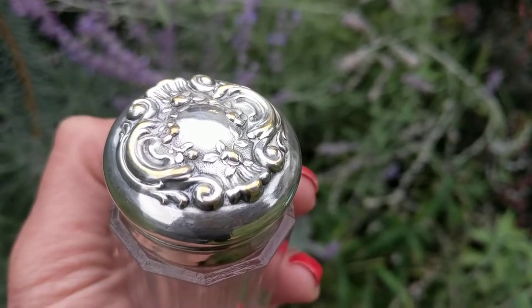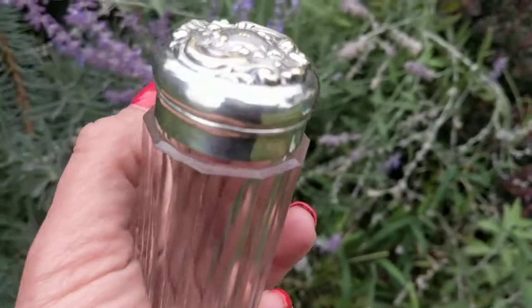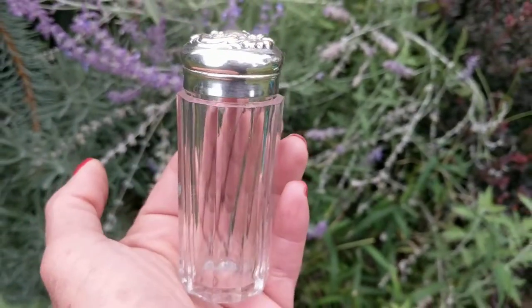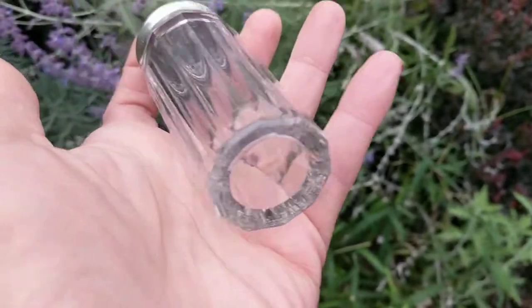It was probably made during the Art Nouveau era. The top appears to be silver-plated and the rest might be early American glass, or perhaps it could be Bohemian.